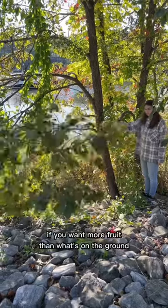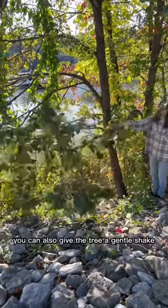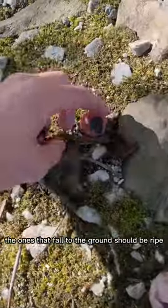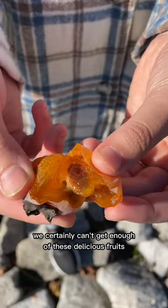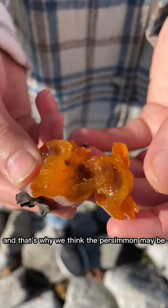If you want more fruit than what's on the ground, you can also give the tree a gentle shake. The ones that fall to the ground should be ripe. We certainly can't get enough of these delicious fruits, and that's why we think the persimmon may be...